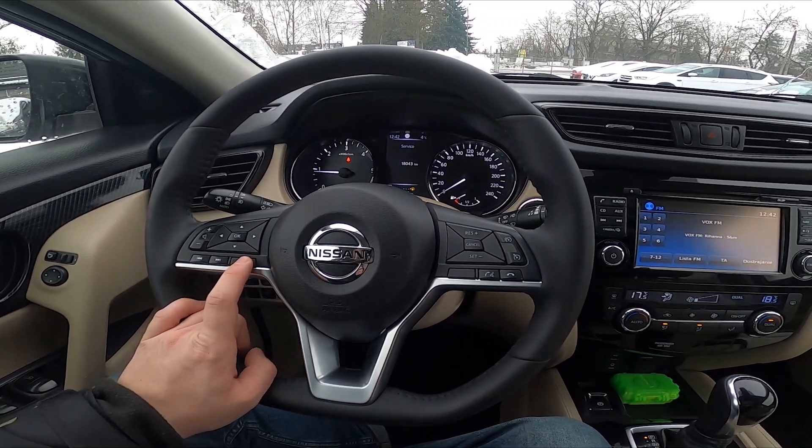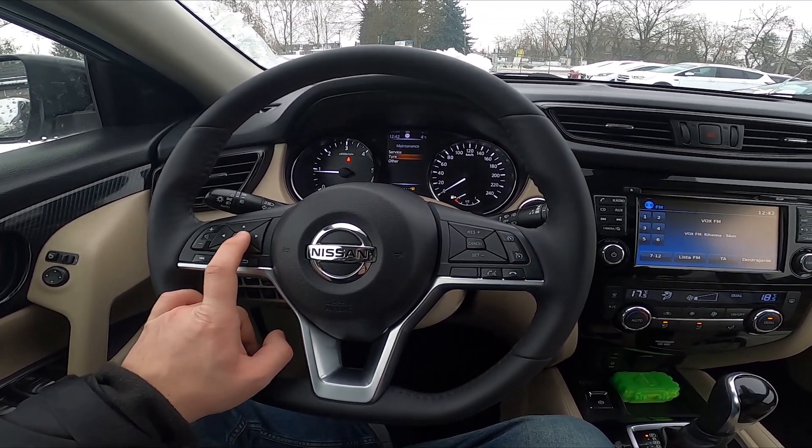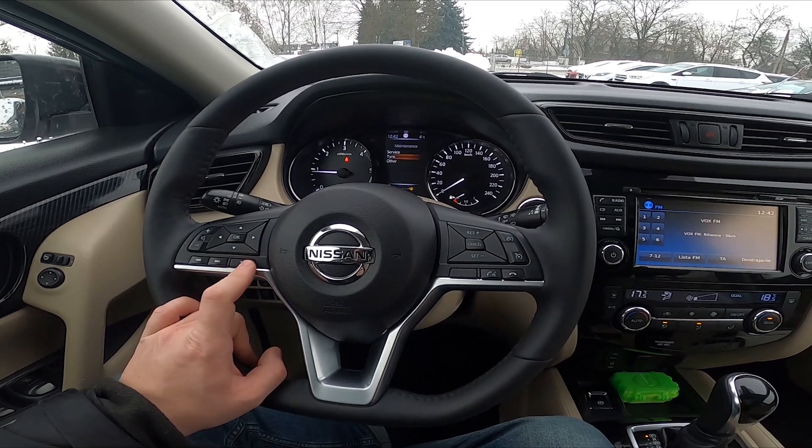Hello, today I'm in the Nissan X-Trail. In this video I'll show you how to check service info.